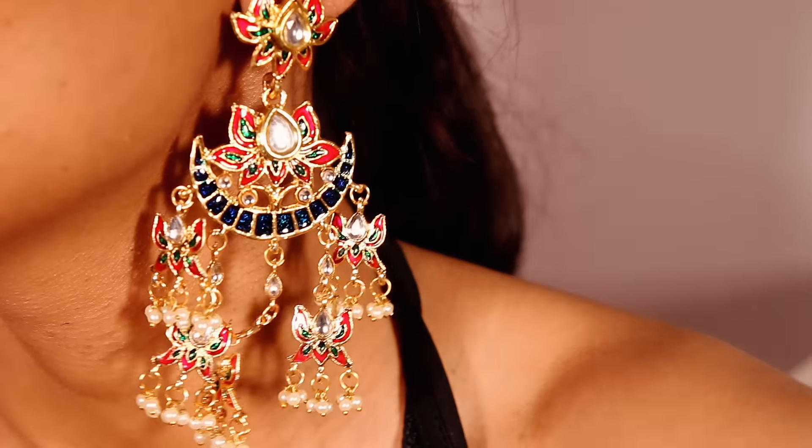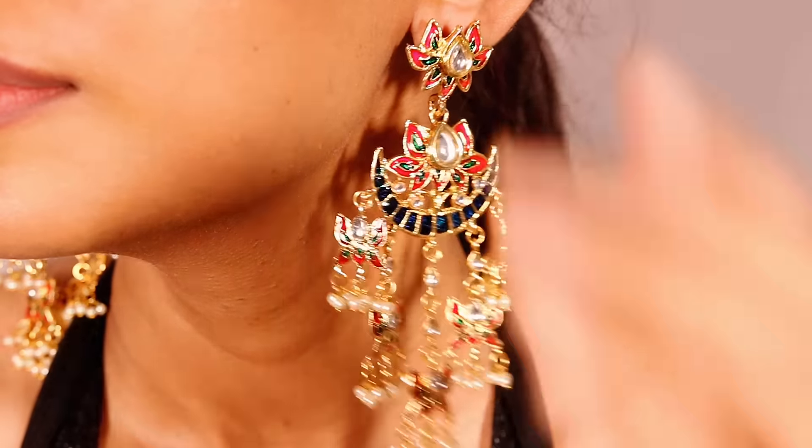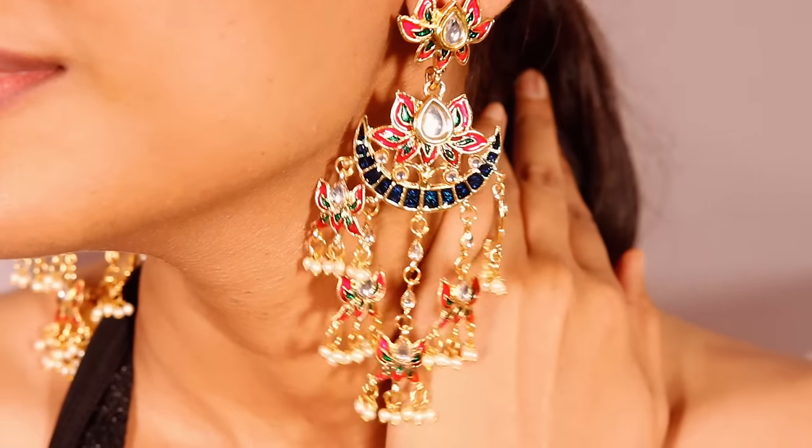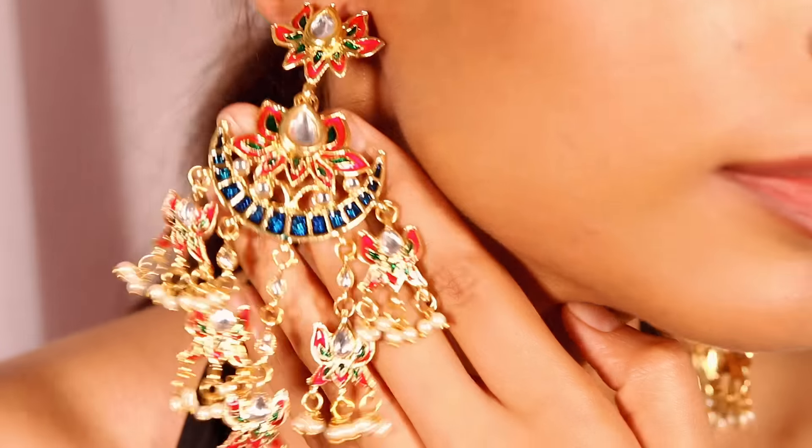The first piece is going to be these stunning earrings. These are traditional and very big — I love big earrings. This piece has some beautiful colors that are going to go with almost any color you want to wear. In summers we usually go for pastels and whites and light colors, so this is going to be a perfect pair. These are especially designed for the wedding season.